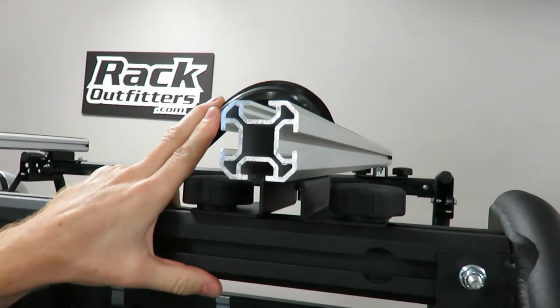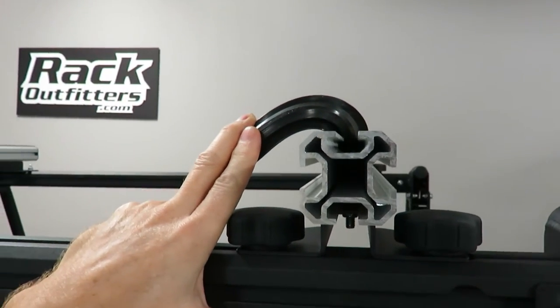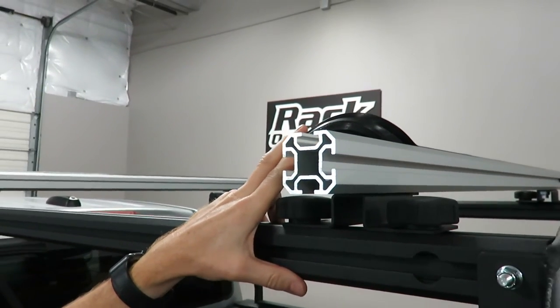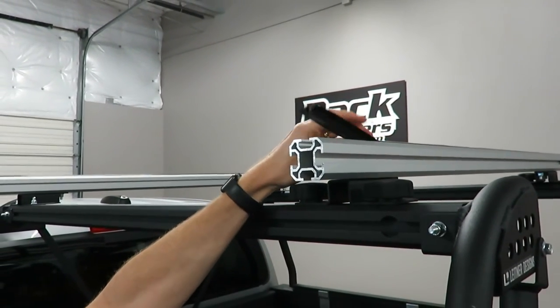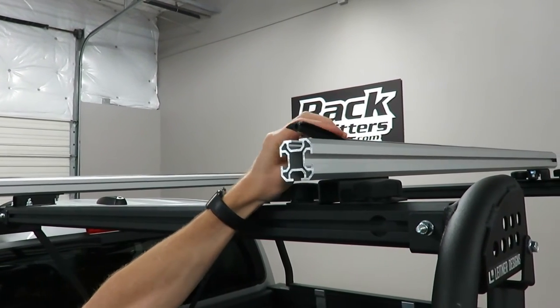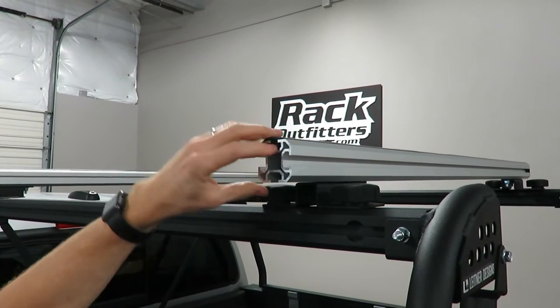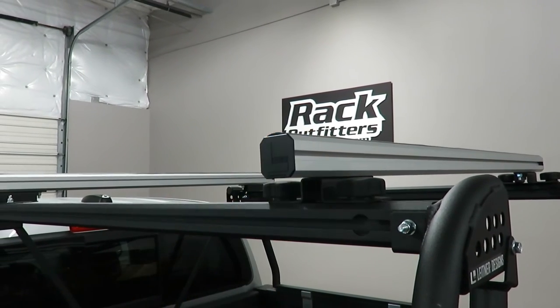Nowadays there are many carriers that are track-mountable from different brands. For example, Rhino Rack, Thule, and other brands have T-track compatible carriers which optimize the spacing on your roof rack system, and this track is compatible with those various accessories.